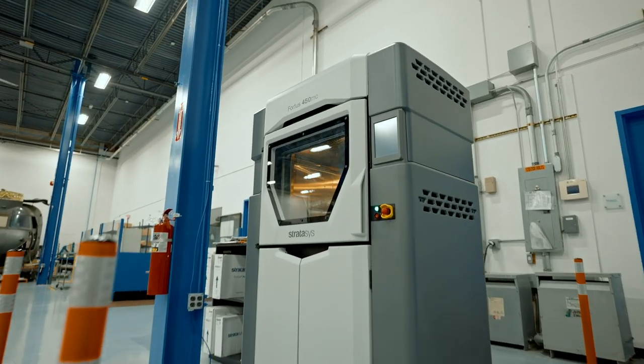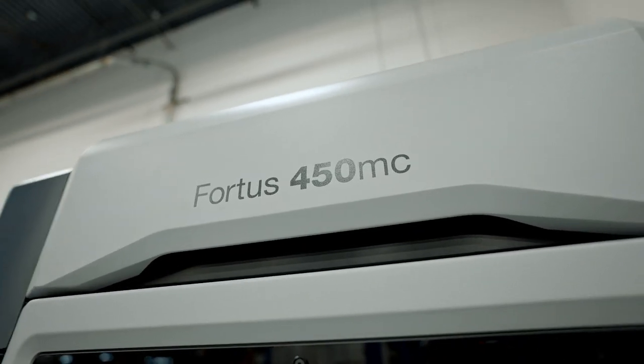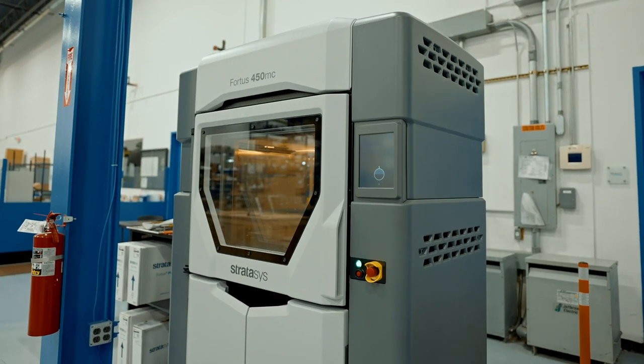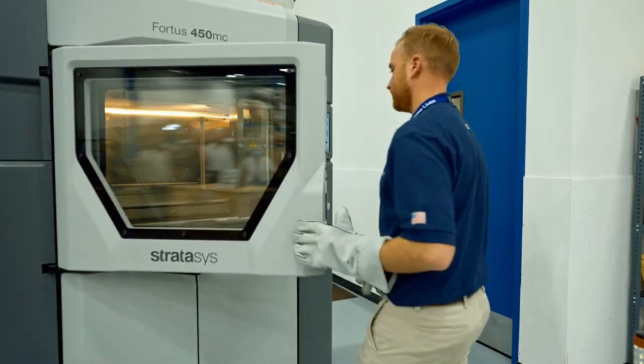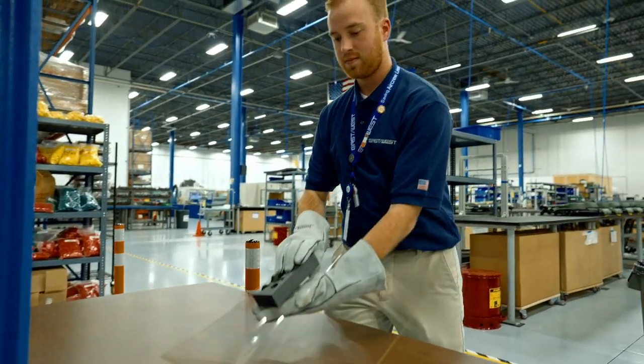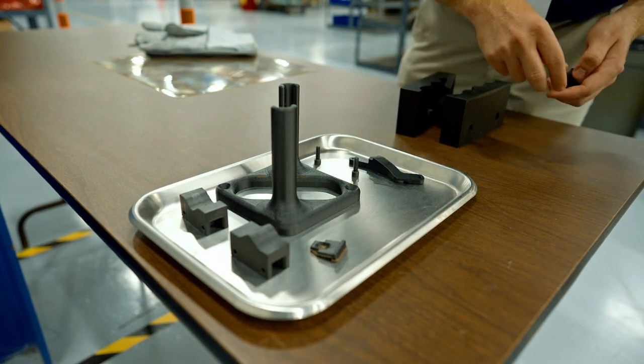The Fortis 450 does basically all of our parts with its large material capacity — it can run all weekend almost — so we can really crank out very large parts. The set-it-and-forget-it aspect of the 450 allows us to just run the parts. It's a seamless operation: you go home on Friday, hit print, come in Monday, and we have a lot of parts ready to evaluate.